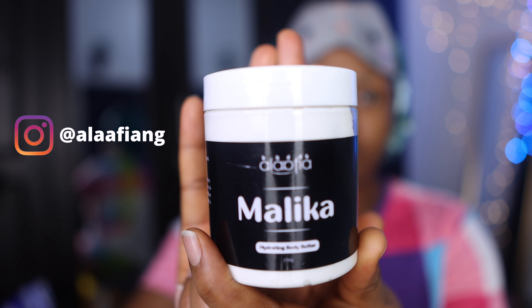I start with hydrating my body using the Malika Hydrating Butter, which is an amazing product by Lafia NG. Once I'm done with that, I can now focus on my face.